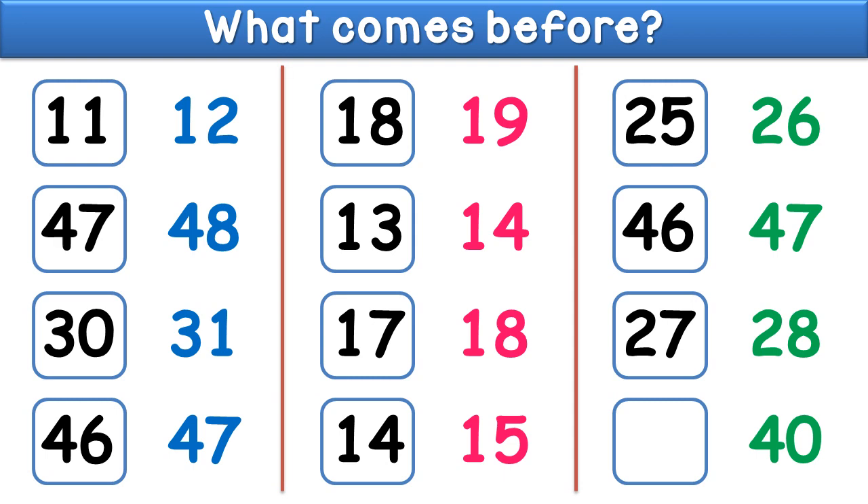What comes before forty? The answer is thirty nine. And you have to do more of this type of numbers and practice like this in your notebook.